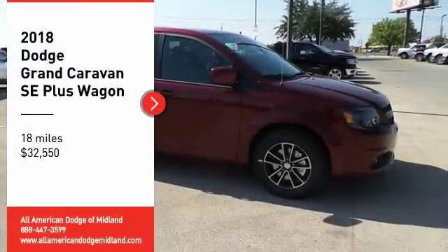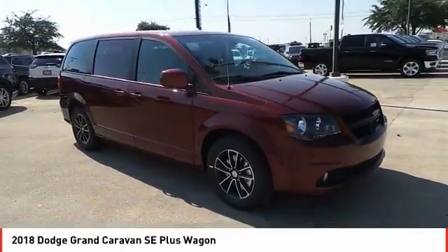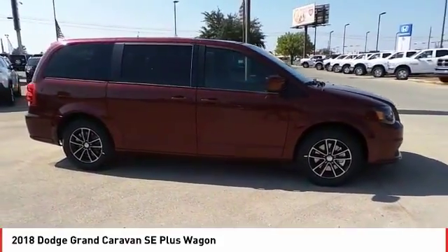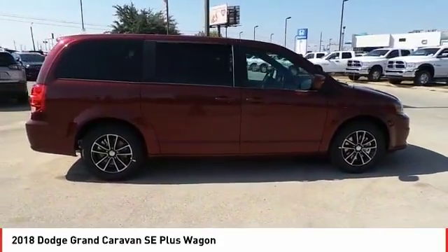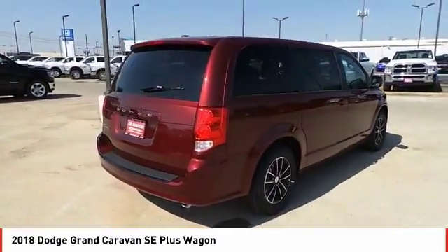You are going to love the 2018 Grand Caravan. The Dodge Grand Caravan received the government's highest front and side crash rating of five stars. Its vast interior is widely praised with an innovative seating arrangement, versatile cargo storage, and